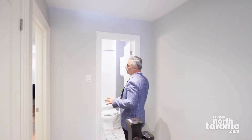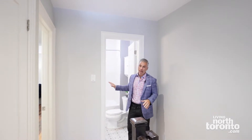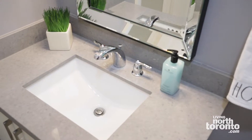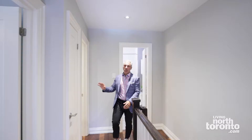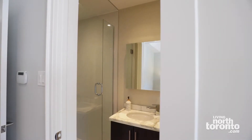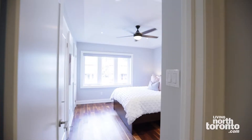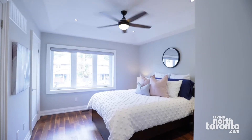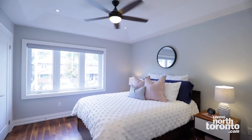Up on the second floor, you have a beautiful four-piece redone bathroom with Caesarstone countertops and spectacular tile on the floor. You've got your linen closet and a child's room. Then you make your way into the front bedroom of the house, which has a beautiful three-piece ensuite bathroom, coffered ceiling, ceiling fan, walk-in closet, and a great big bay window allowing for tons of natural light.